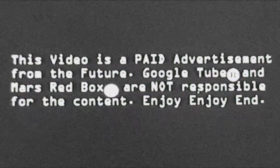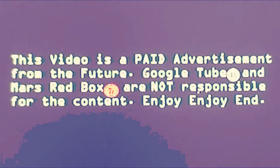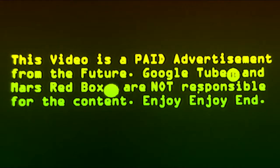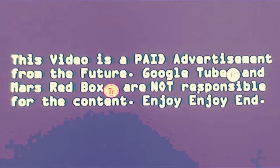Zooloop Alpha Zooloop. This video is a paid advertisement from the future. GoogleTube and Mars Redbox are not responsible for the content. Zooloop Alpha Zooloop.